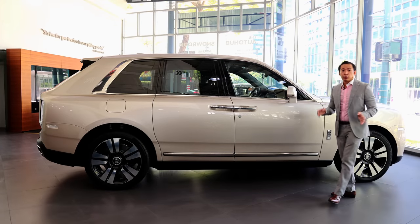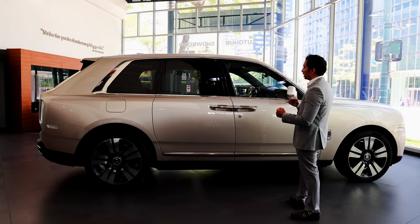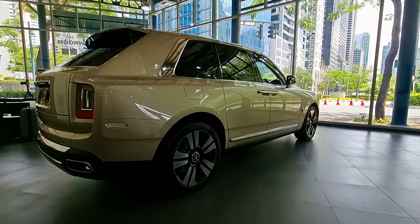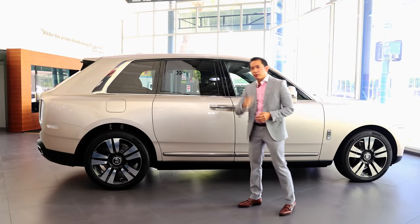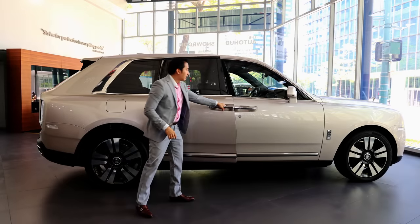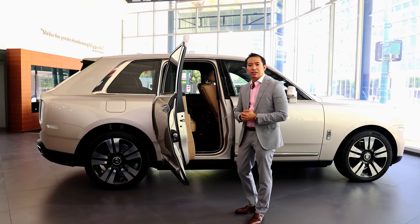The Cullinan is based off the Phantom platform, which rides on an aluminum space frame that Rolls-Royce likes to call the architecture of luxury. Looking at the side profile, it does look like a lifted Phantom. When you go to the rear quarter panel, you get traces of another British SUV brand, straddling the line between curvy and boxy to create that unique British SUV look. What is truly unique to Rolls-Royce are the door handles positioned in the middle, because the rear doors open like that of a carriage. Most people consider this a suicide door, but it's based off the design from the carriages that Rolls-Royce used to make way back in the early 20th century.